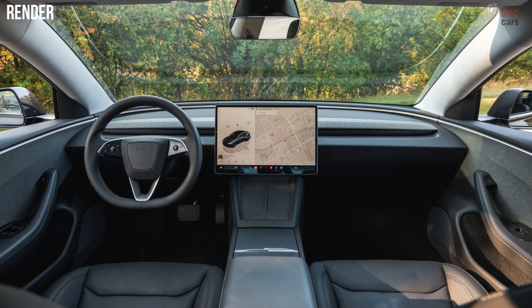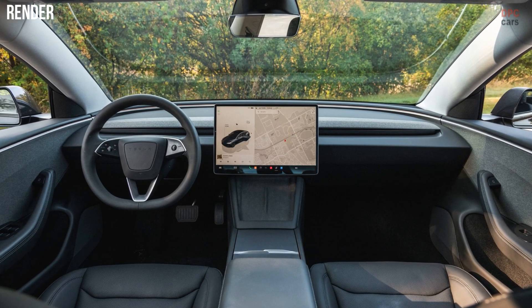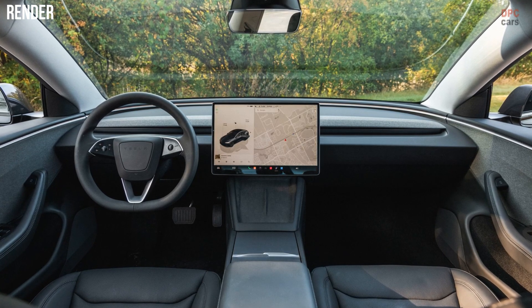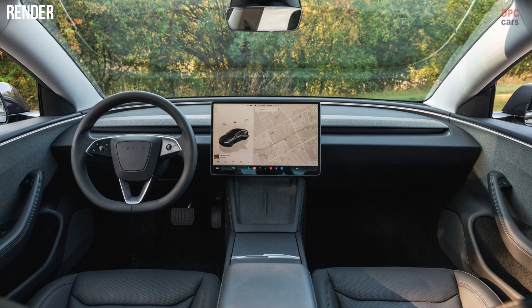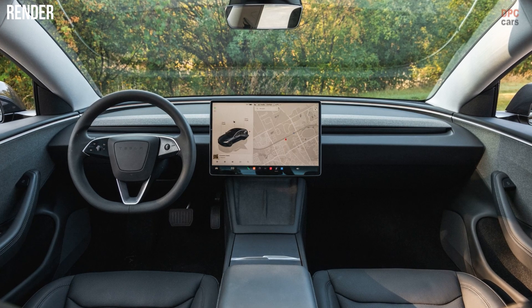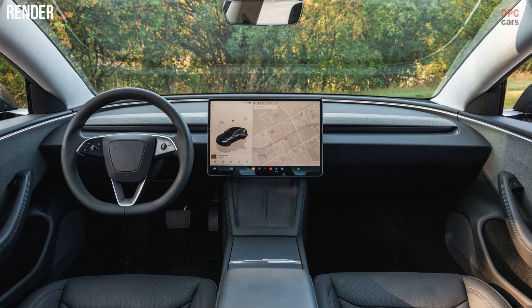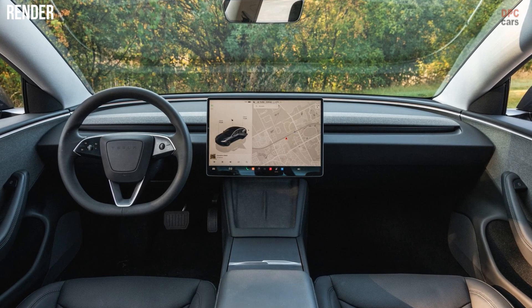Inside, the cabin will mirror the minimalist approach of the latest Model 3, featuring premium materials and improved build quality. Tesla has removed traditional controls like stalks for indicators and gear selection, opting instead for touchscreen and steering wheel-mounted buttons.